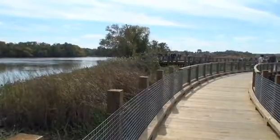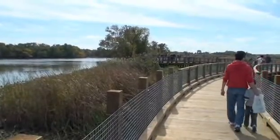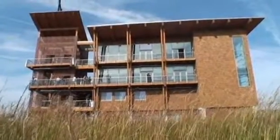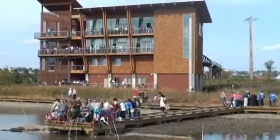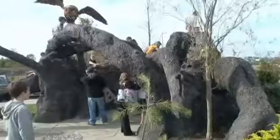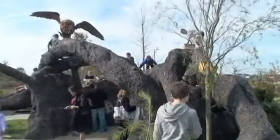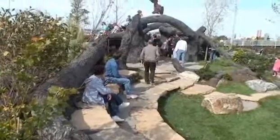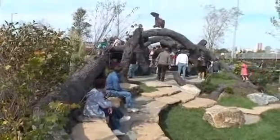The result is a 212 acre Russell W. Peterson Urban Wildlife Refuge and the $11 million DuPont Environmental Education Center, both open to the public over the weekend to rave reviews. Here, at the city's latest addition to its two-mile river walk, kids can clamber over a massive, hobbit-like tree sculpture at the entrance to the refuge.